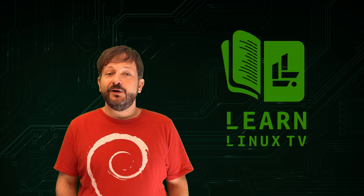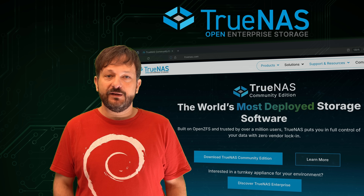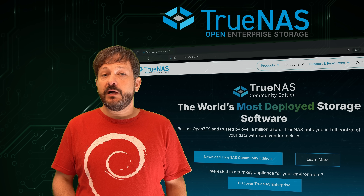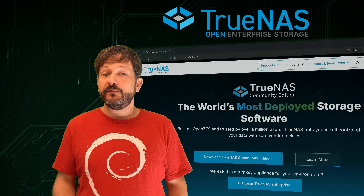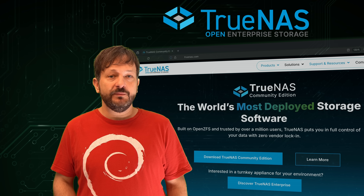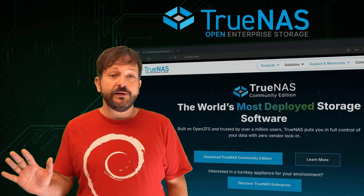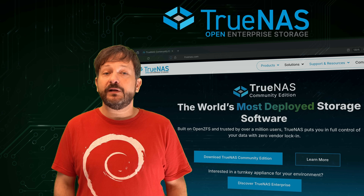Hello again everyone and welcome back to Learn Linux TV. In today's video, I'm going to talk about TrueNAS for the very first time on this channel. TrueNAS has long been based on BSD; however, TrueNAS Scale is based on Debian, which means it qualifies for coverage on this channel. What I'm going to do in particular is talk about five reasons why TrueNAS is my favorite NAS platform.